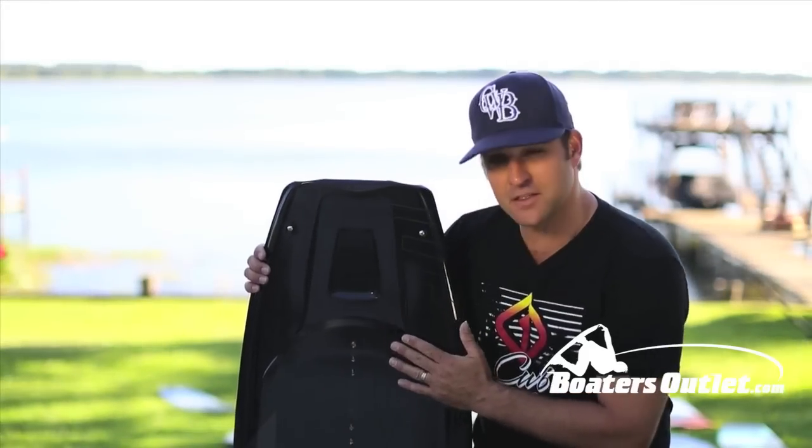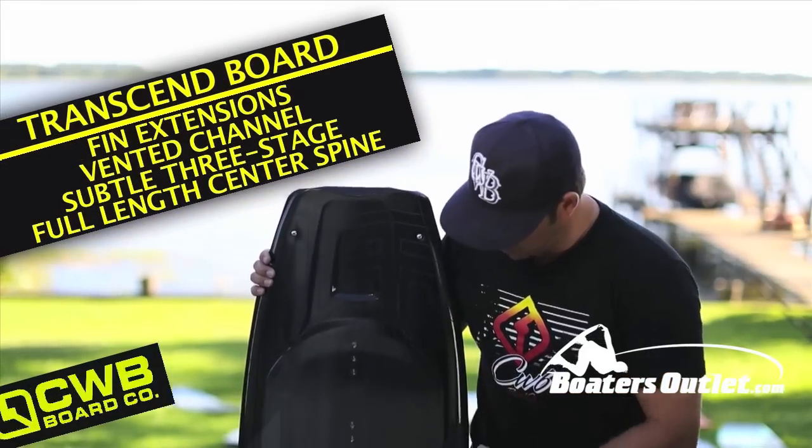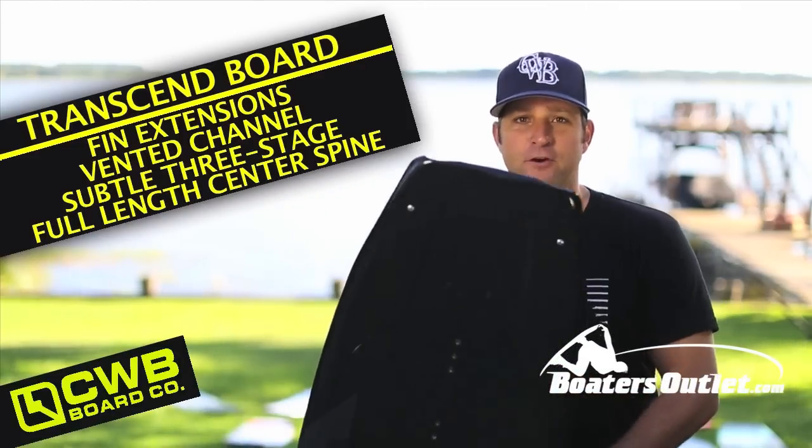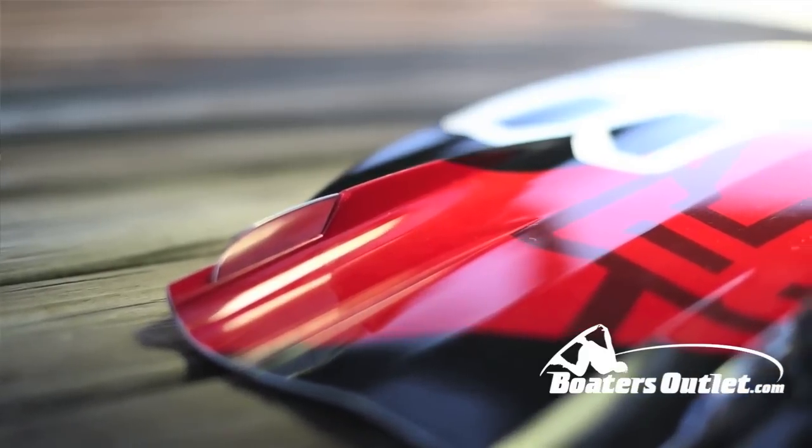Andrew Atkinson's 2013 Transcend. The cool thing about this board, coming in 138 and 142, is that it's the first board to have a customizable feel.